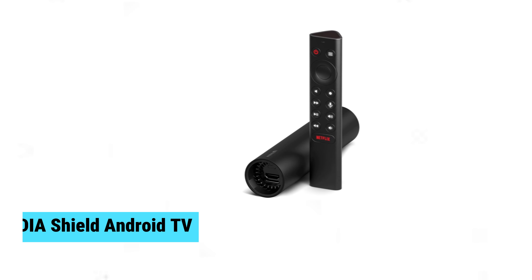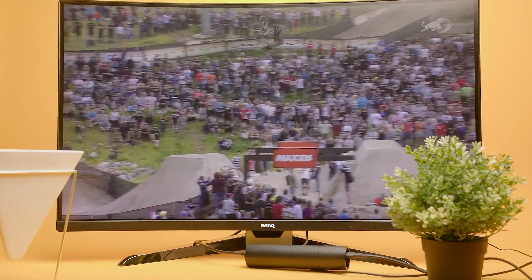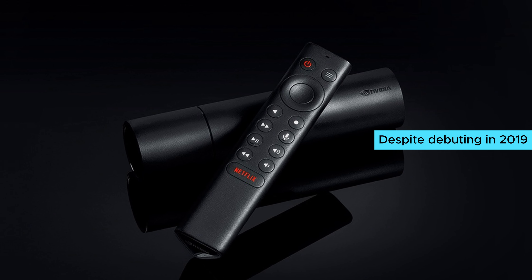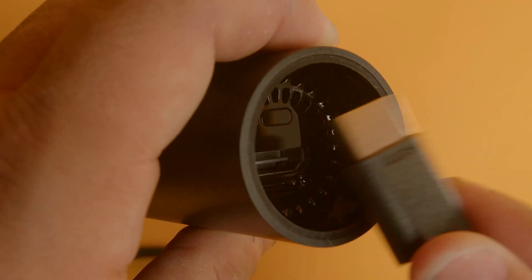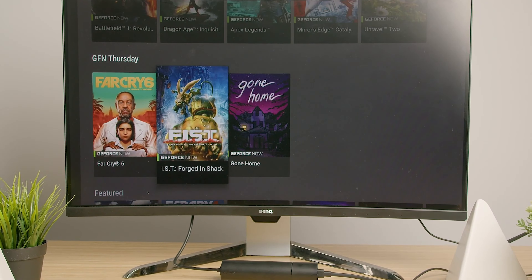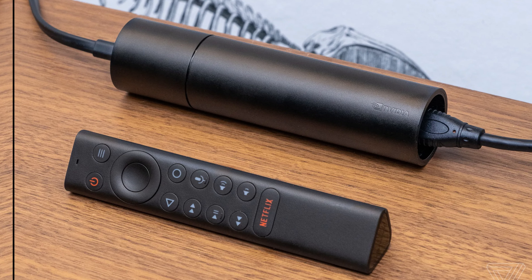At number one, we have the Nvidia Shield Android TV, the best Android TV box overall. Despite debuting in 2019, this sleek device continues to dominate the market. With Dolby Atmos and Dolby Vision, it provides an incredible home theater experience. You'll love the AI upscaling feature — it transforms lower-resolution content into stunning visuals that pop, ensuring every movie night feels special.